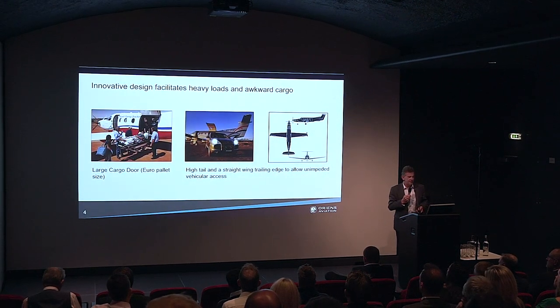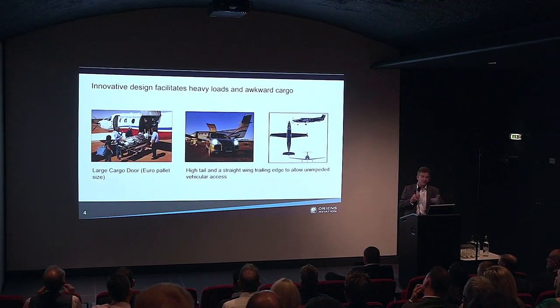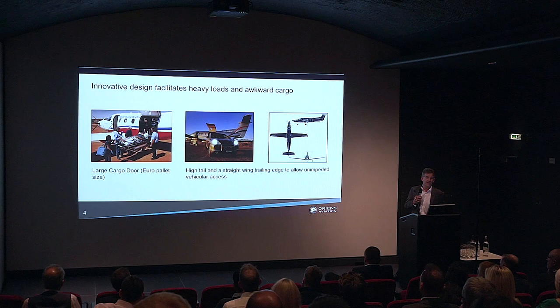In terms of innovative design features of the PC-12, first of all — the large cargo door. I can't really think of another business aircraft in this sort of category that features a large cargo door in the same way. It's large enough for a pallet. The picture on the left shows the Royal Flying Doctor Service PC-12 in patient transfer configuration — obviously very easy access. It's also got a high tail and a straight trailing edge of the wing, which allows vehicles to move up to the rear of the cargo area really well.